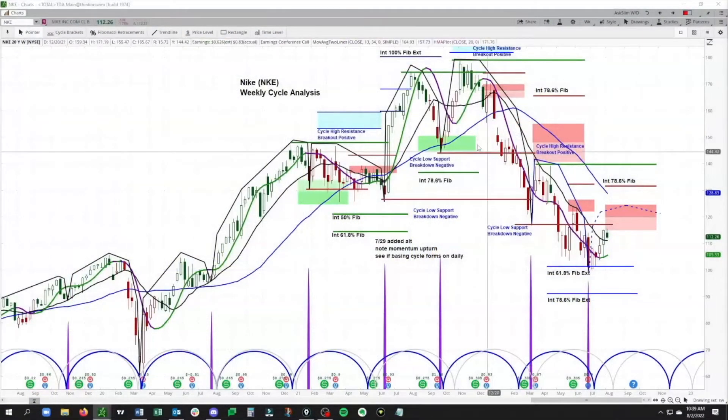This is Nike, and this is obviously in a much more bearish pattern overall. You can see we have lower cycle lows and lower cycle highs here. This low formed a little bit early, so that's why we've added in this blue cycle here, which basically indicates that the low formed just a few weeks earlier than what we were looking for.